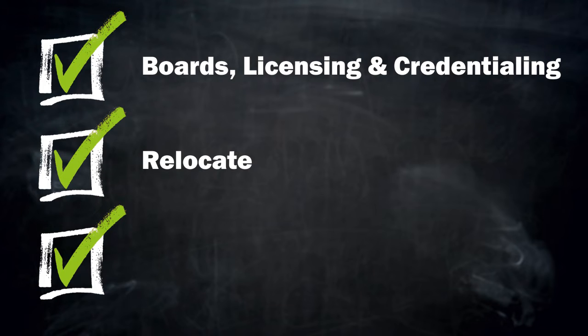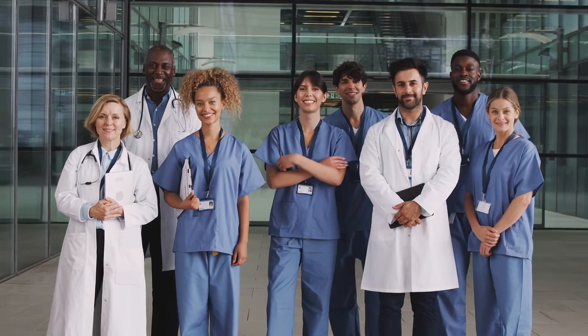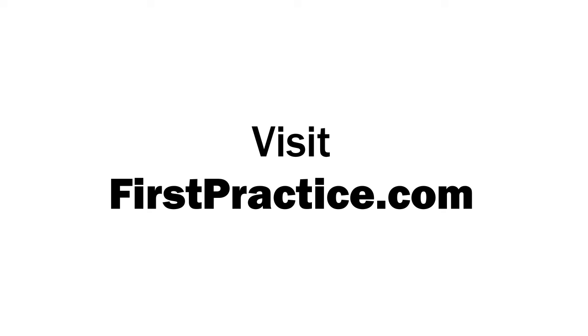If relocating, find a house and move your family, set up and market your new practice, and start practicing. For more resources and help during your job search, visit firstpractice.com.